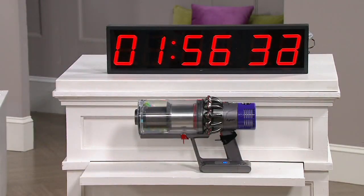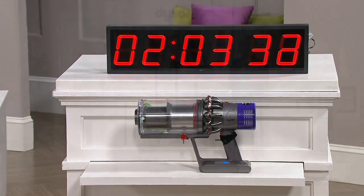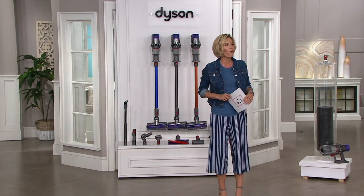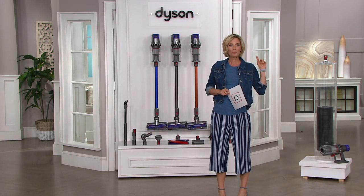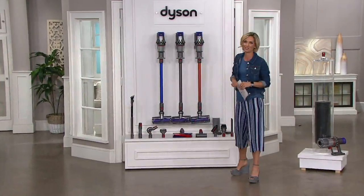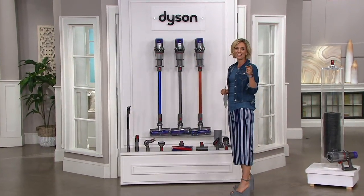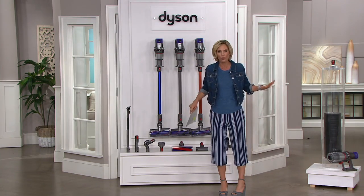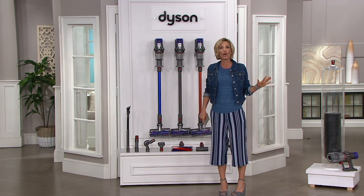We're at 1 hour and 55 minutes. Why am I looking at a clock? This is just getting started — it's going to run the entire time without stopping, up to 60 minutes of run time. This is our Today's Special Value. I'm Kirsten Lindquist. This is our best, our lowest, our first — every story possible that we could have for you for Dyson.